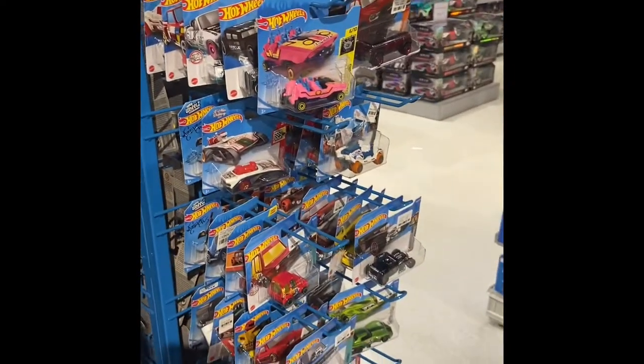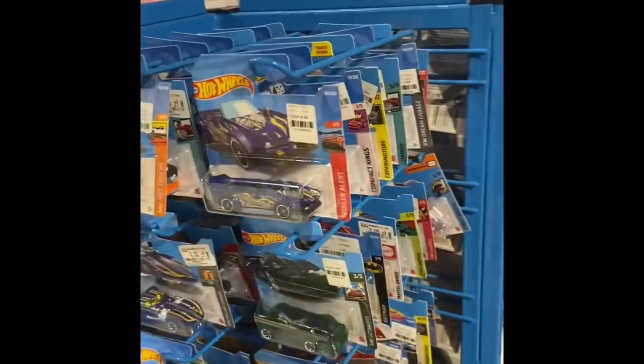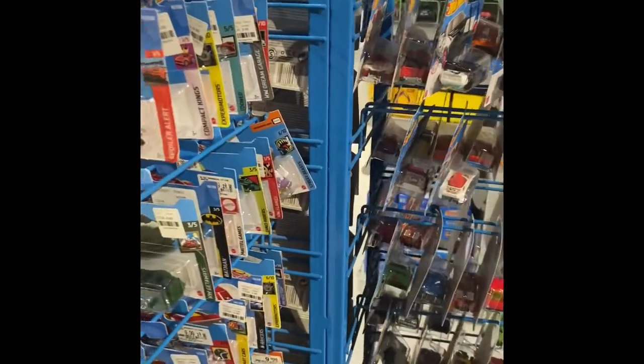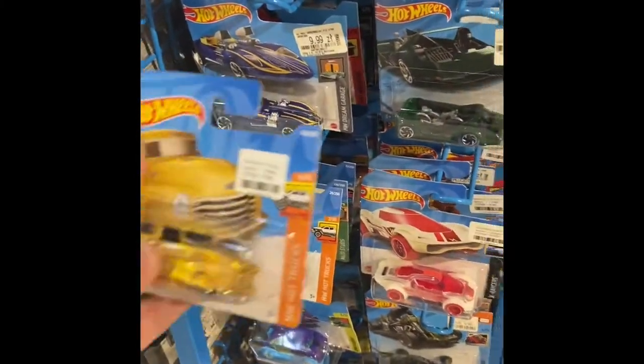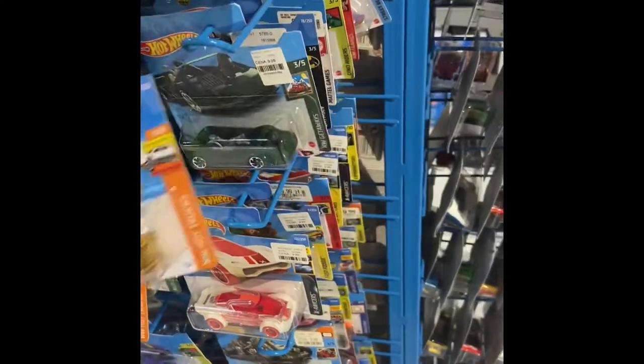All us stateside guys really enjoy the short cards, so me getting to be over here in Europe is quite a treat since they have nothing but short cards. I've been kind of stocking up — like this truck here, I love this truck. It's probably no big deal in the U.S. but I really like it, so I'm gonna stick that right up here.